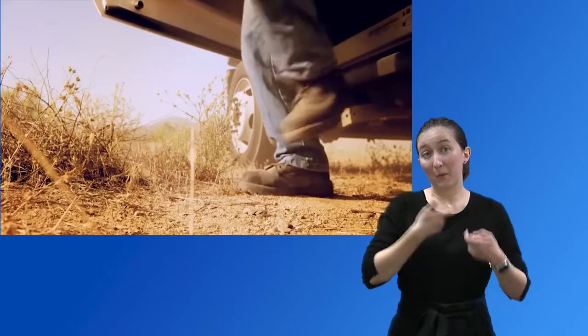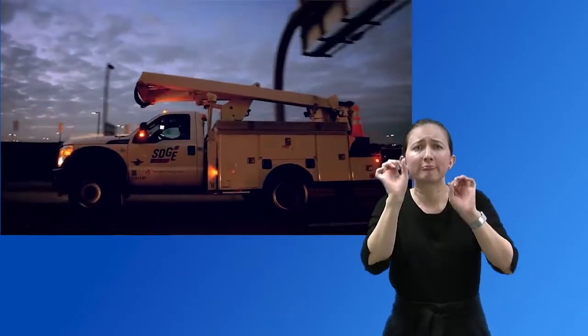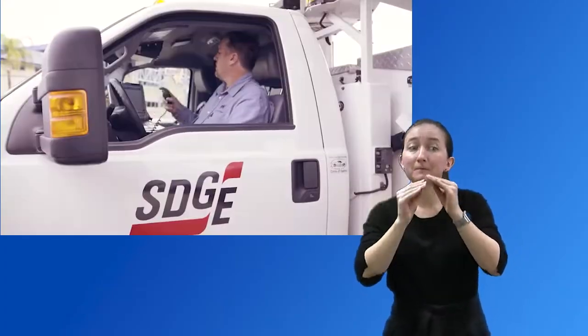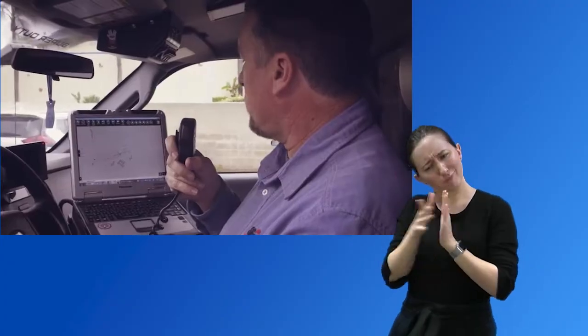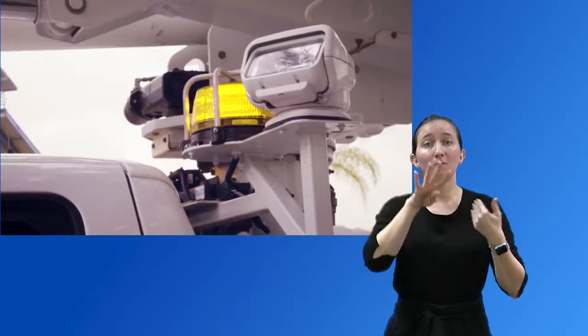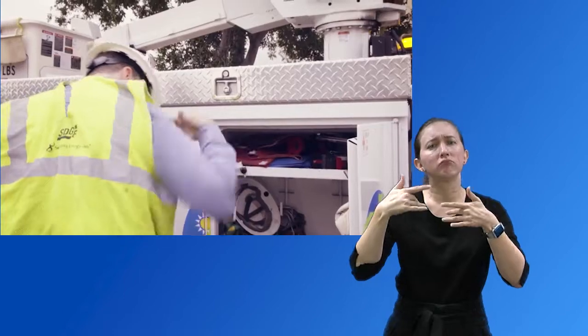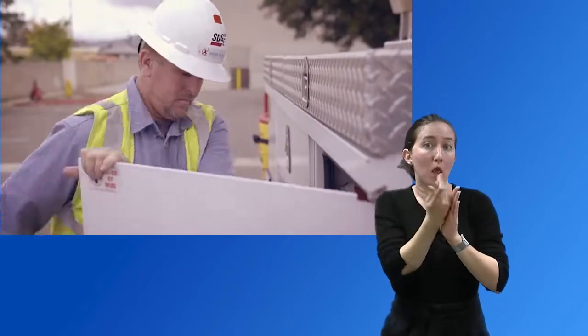Here's something you may not know: electric troubleshooters answer calls from home 24 hours a day, so they can respond as quickly as possible to power outages. They're highly qualified and act quickly, covering an area spanning more than 4,100 square miles, and their response times are some of the best in the industry. They're typically on the scene within an hour, depending on the outage location and time of day.